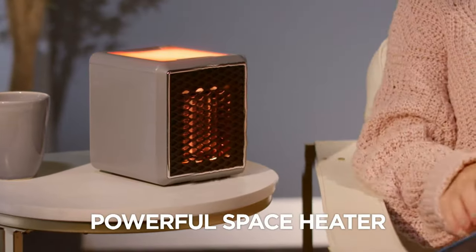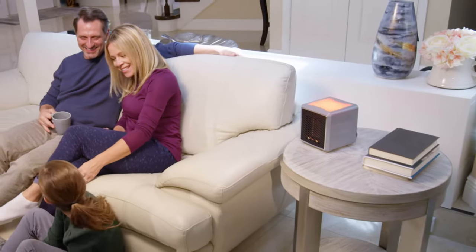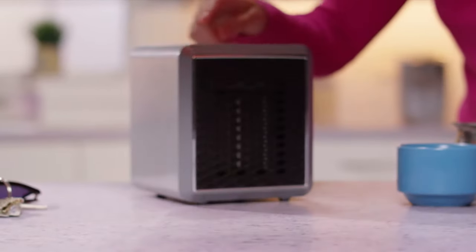The new, powerful space heater that heats up your place in just seconds. Just switch it on, and in minutes your surroundings are warm and comfortable. Yet it's smaller than a lunchbox.